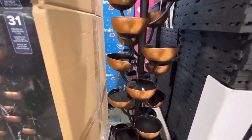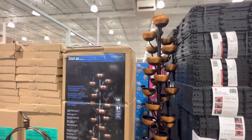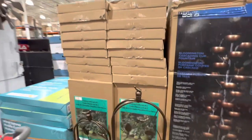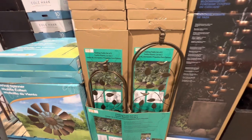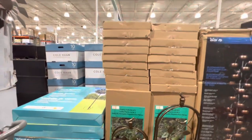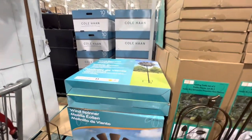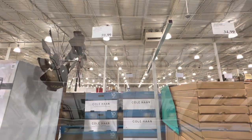This water feature was back from last year — it was so calming just hearing the water fall — and it's $300. A set of two trellises is $34.99. The wind spinner, which we also saw last week, is $60. A solar LED lantern is $30.